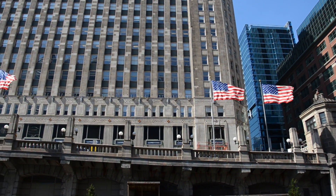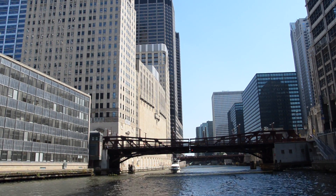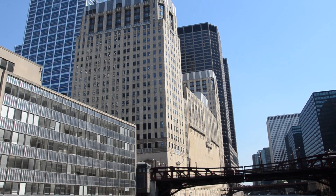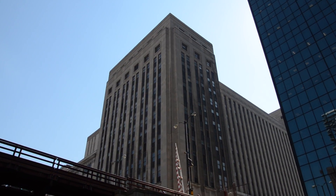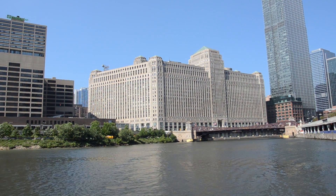The phrase Art Deco was not coined actually until the 1960s, but this period of architecture, this style, was popular throughout the 1920s, late 1920s, mid-1930s. Art Deco was fixed in that period of time because it was after World War I and before World War II, basically.